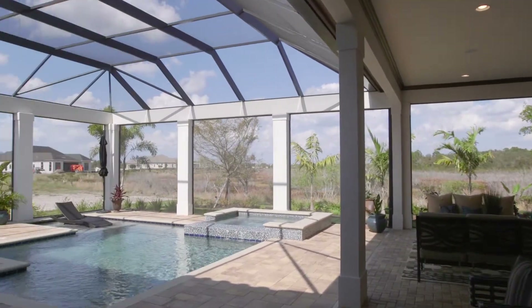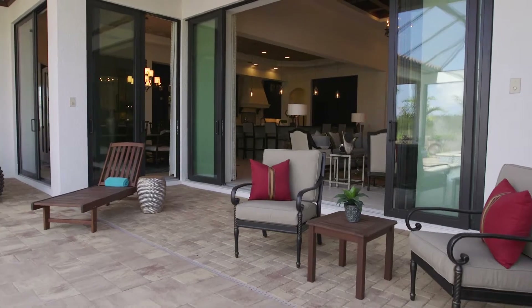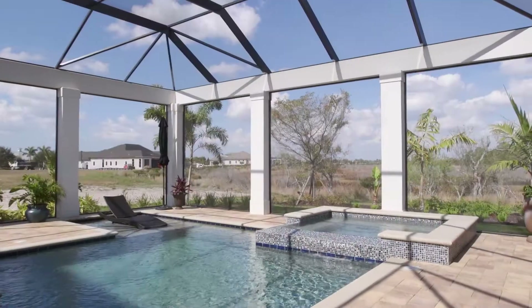In talking about the outdoor living, we have two separate outdoor living spaces. There's an area right behind the great room, which is very convenient and provides that connectivity from the great room to the pool.